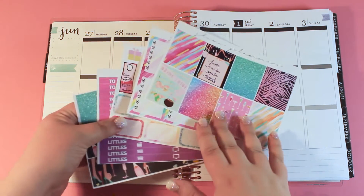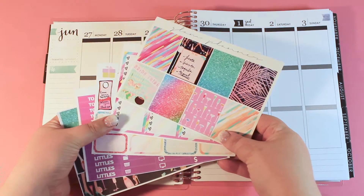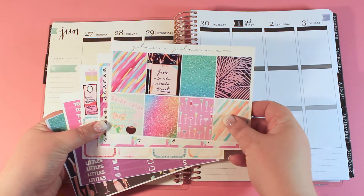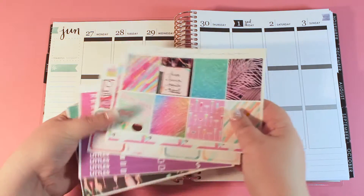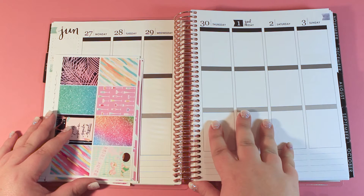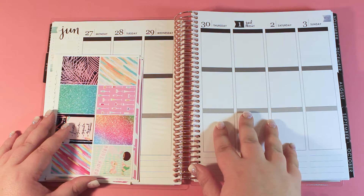I'm going to be using this kit from the Glam Planner. I actually ordered it specially for this week, not because it was the first week in the new planner, but because I'm going to be partying this weekend. This is her Bachelorette kit, but there are only a couple stickers that specifically mention brides, and I figured I could either not use them or cover them up. If you want more information about what the new Erin Condren Planner looks like, I'll leave a link in the description bar to my unboxing and flip-through video, and I'll also leave a card at the end of this video.